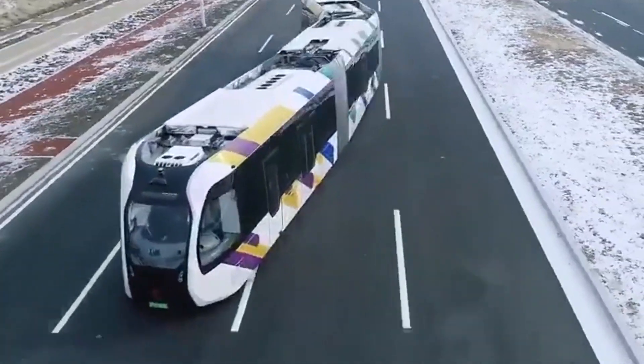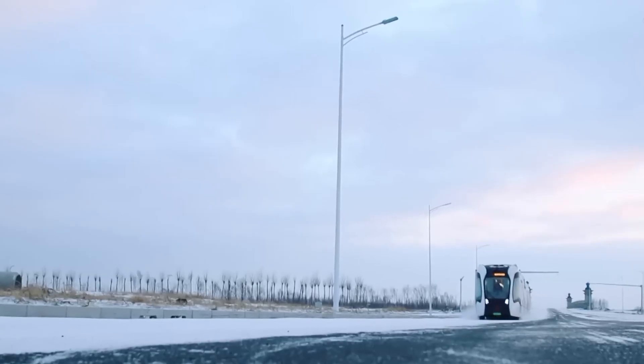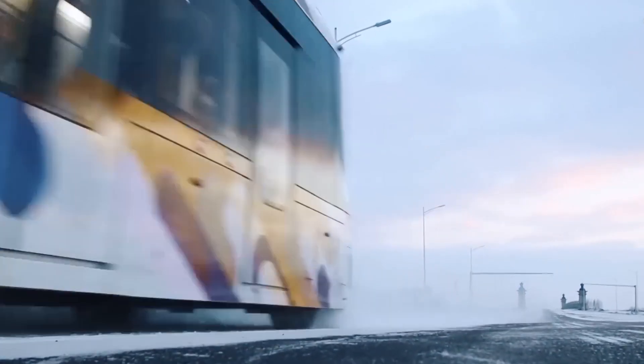Picture this: sleek, futuristic trains navigating bustling city streets without a track in sight. This isn't science fiction — it's the Eert, a marvel of efficiency and sustainability.